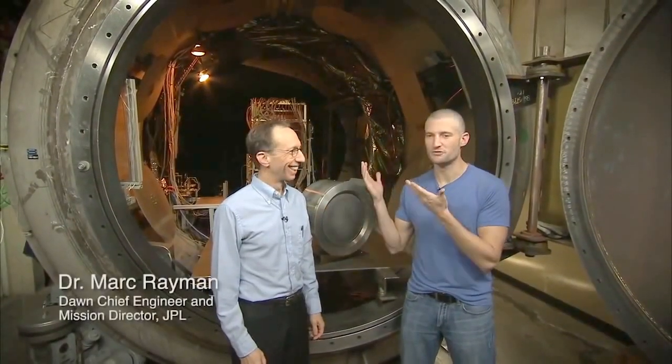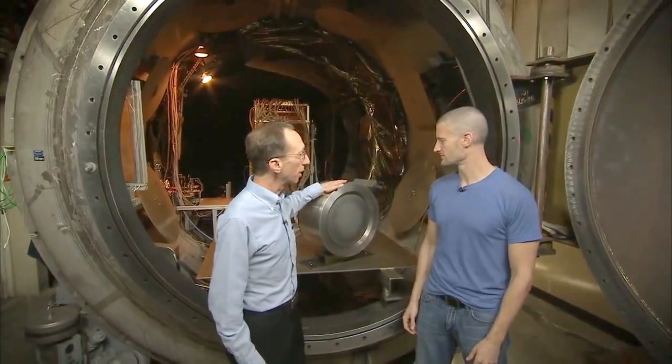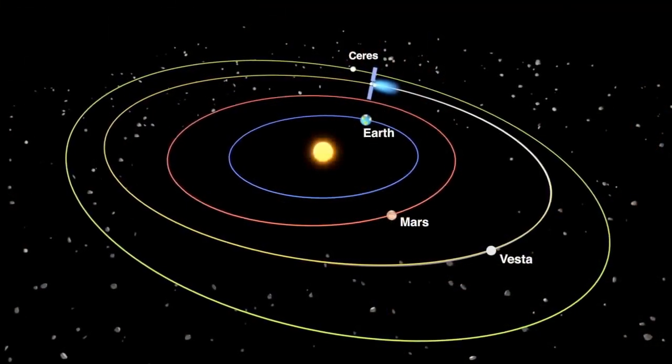Alright guys, we've found our expert. This is Mark Raymond. Mark, where are we? We're at a vacuum chamber here at JPL, where we test ion engines like this one. We have three just like it on the Dawn spacecraft that's out in the main asteroid belt between Mars and Jupiter. Can you explain what makes an ion thruster different than other types of thrusters?